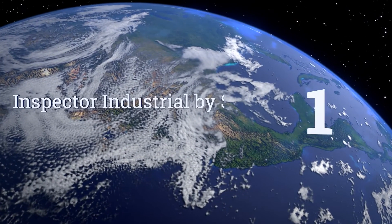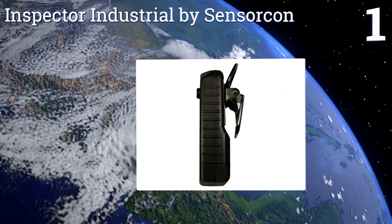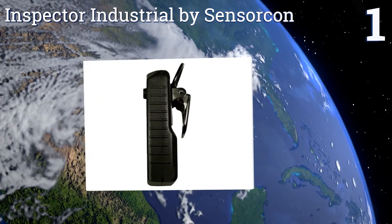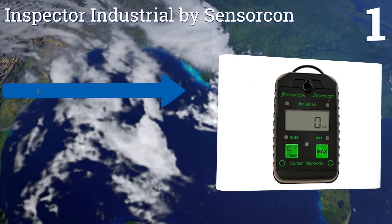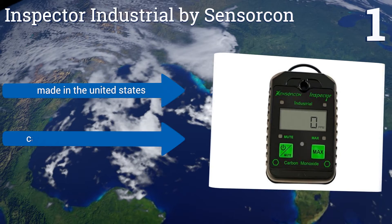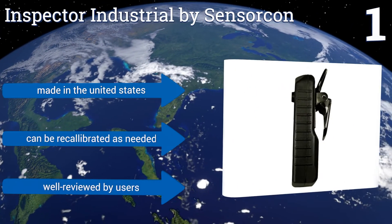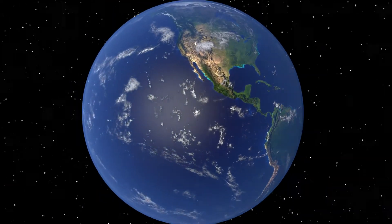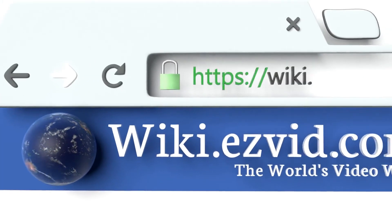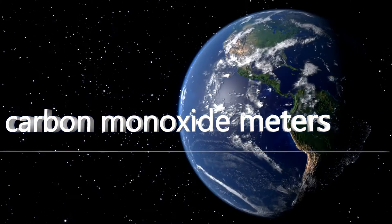Coming in at number one on our list, the Inspector Industrial by Sensor Con is rugged and reliable enough for use by first responders or inspection professionals, but it's still priced in the range for the concerned homeowner who wants to be sure their residence is safe. It's made in the United States, can be recalibrated as needed, and is well reviewed by users. To see all of our choices, go to wiki.easyvid.com and search for carbon monoxide meters, or click beneath this video.